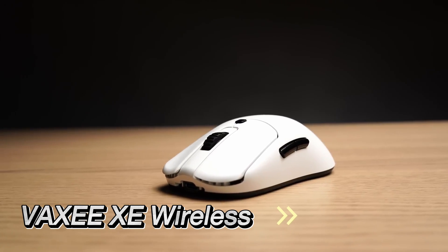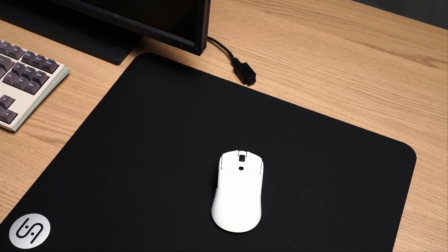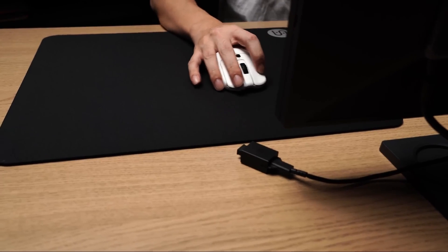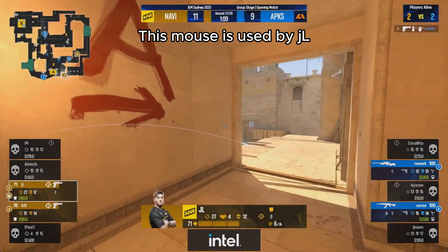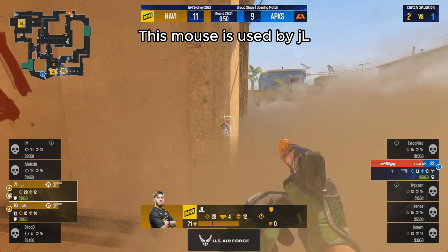At number 4, the Vaxi XE Wireless stands out. This 76 gram mouse features a PixArt Wireless 3395 sensor for flawless tracking. Its ambidextrous design caters to a wide range of grip styles, and its colorful appearance adds a touch of personality to your gaming setup. The optional competitive mode firmware enhances its performance, making it a favorite for gamers who love customization and style.